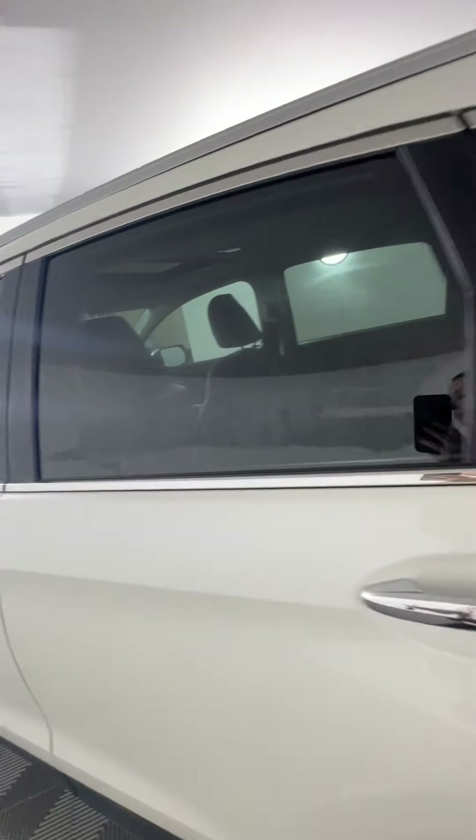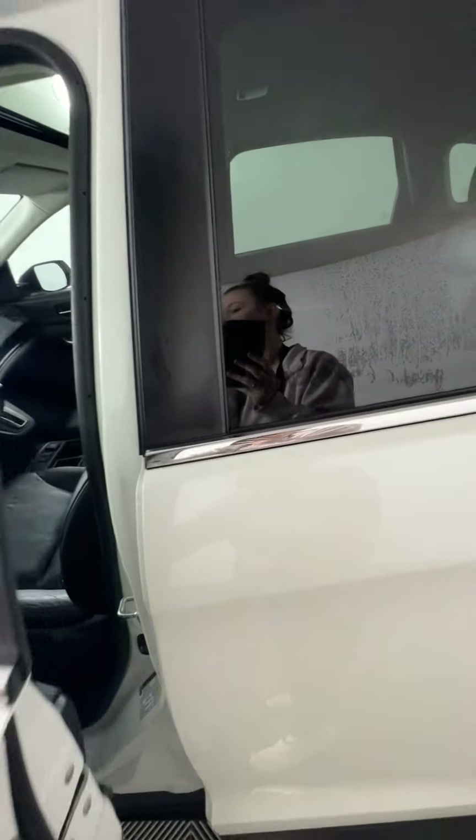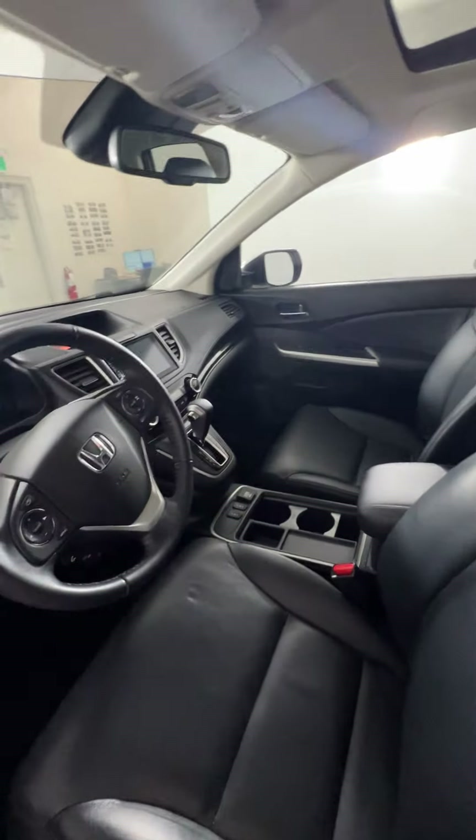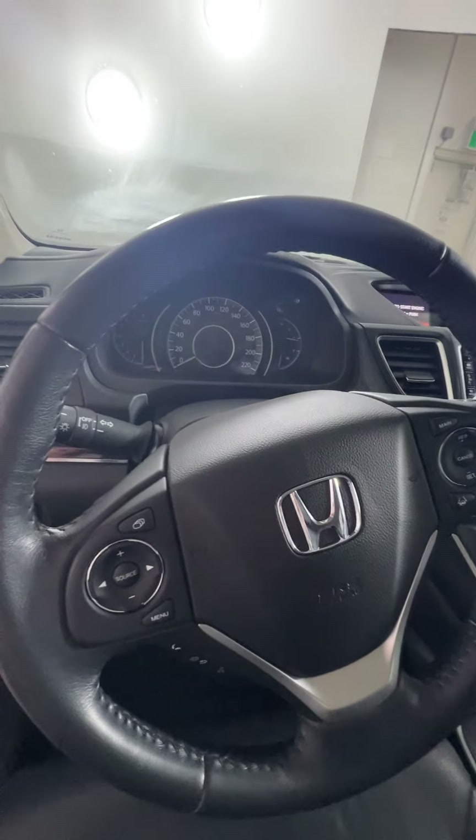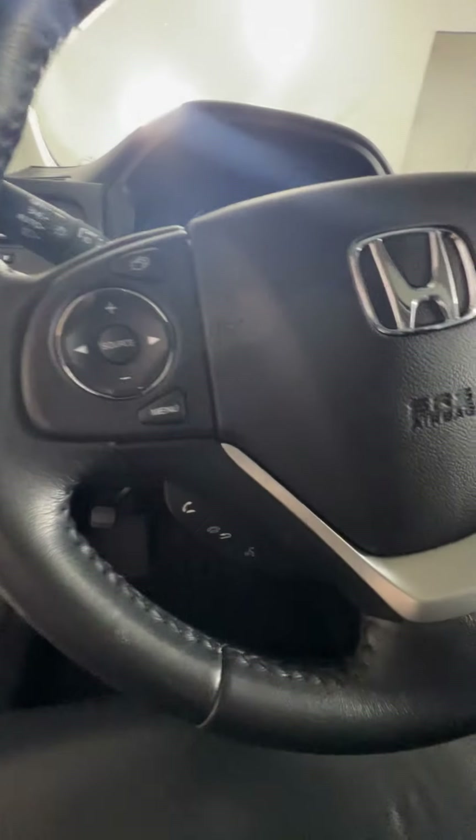The plastics are in pretty good shape back there as well. On your steering wheel, you will have your lane assist options, your cruise control, volume control, song control, and voice command options for your phone down at the bottom there as well.